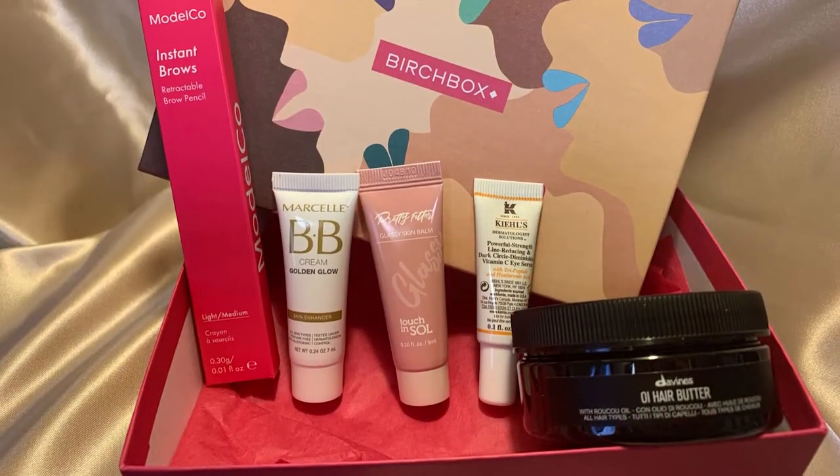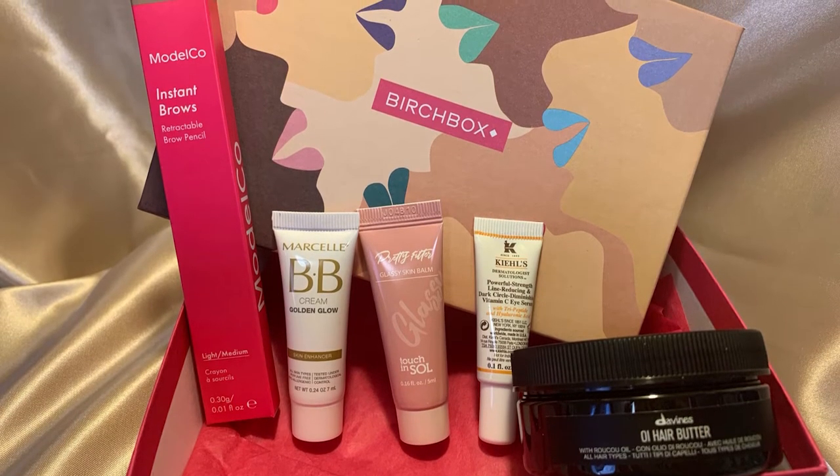Quick recap of what was in the box: the Davines OI Hair Butter, the ModelCo Instant Brows, the Marcelle BB Cream, the Touch & Soul Glassy Skin Balm — which the package calls a skin balm, though the card calls it a primer — and the smelly Kiehl's Vitamin C Eye Serum. If it works for dark circles I'd use it at night. This is the October Birchbox, $15 a month.